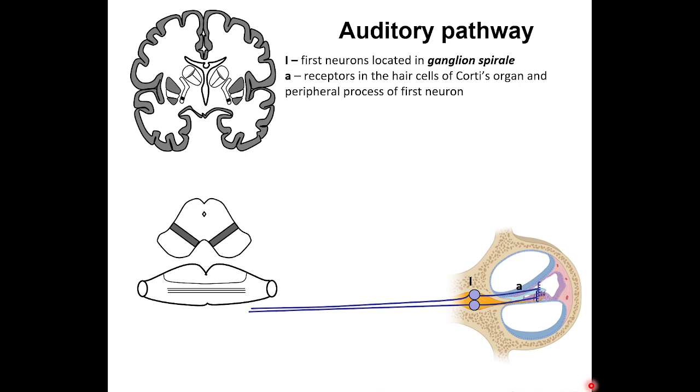The central process of the bipolar cells passes via the cochlear division of the auditory nerve (cranial nerve eight) to its nuclei. Letter B represents the central process of the first neurons as part of the fibers of the eighth cranial nerve.